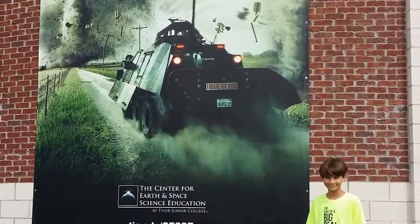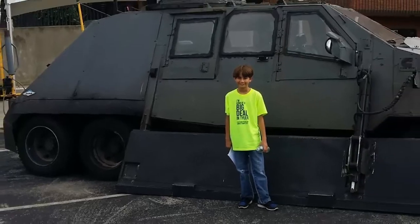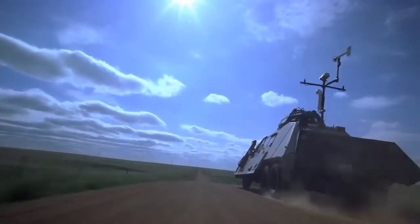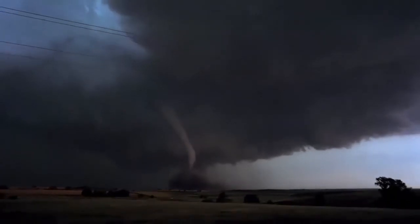I recently watched Tornado Alley on IMAX and was able to check out the Tornado Intercept Vehicle up close. It weighs 14,000 pounds — it's like a tank. It has bulletproof windows and a top speed over 100 miles per hour, which is helpful if you're being chased by an F5 tornado.